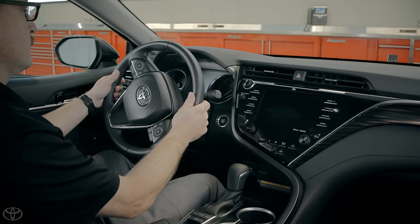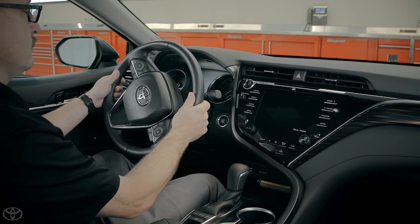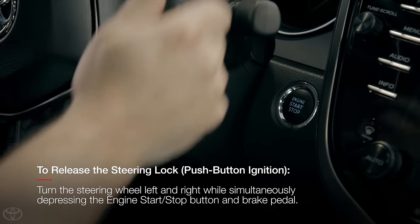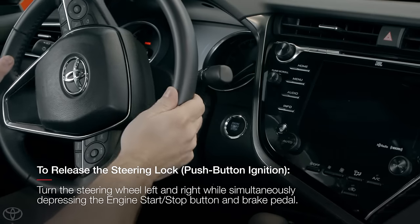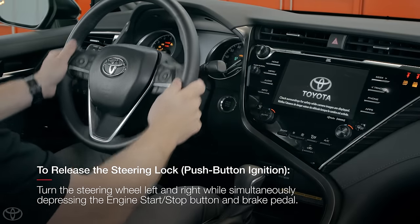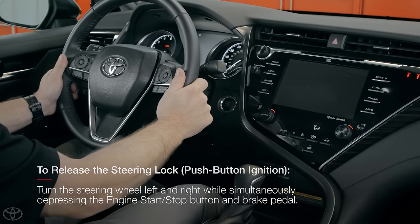If steering lock is displayed on the MID and the engine start-stop ignition button is flashing, the customer will need to release the steering lock by turning the steering wheel left and right while simultaneously depressing the engine start-stop button and the brake pedal.